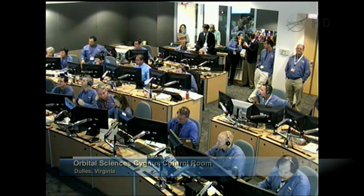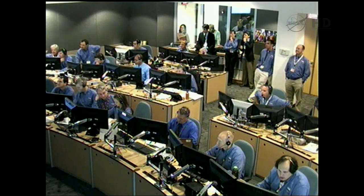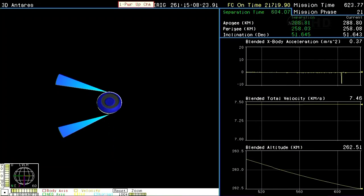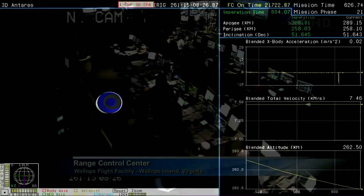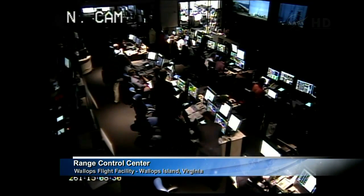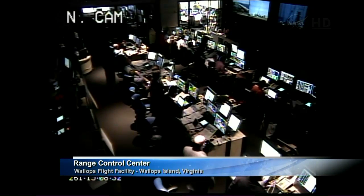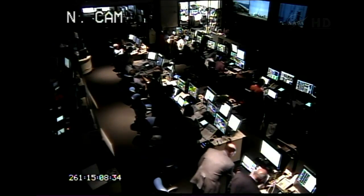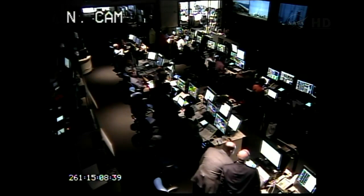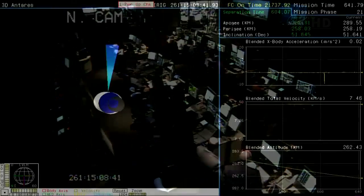The launch team reports successful payload separation. I don't think that could have gone much better, but obviously they'll pour over all that data for a while. They've got a mission to perform now, heading to the International Space Station. That was just a beautiful launch. We're standing by now for the sequence that will deploy the twin solar arrays to provide Cygnus power on its way to the station.